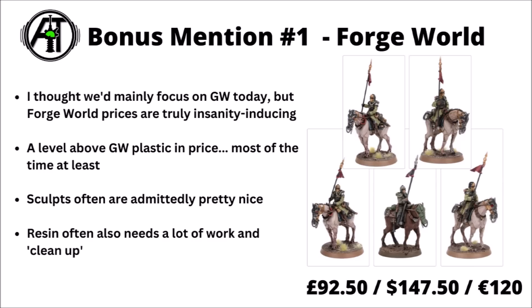Forge World prices can often run at double or more compared with standard Games Workshop plastic kits. They have the feel of a premium brand within a premium brand. The resin quality can be a little variable — generally better than Games Workshop's Finecast, but often needs a fair bit of work and clean-up before you can even get the miniatures together, and doesn't tend to come with as many options as current plastics.